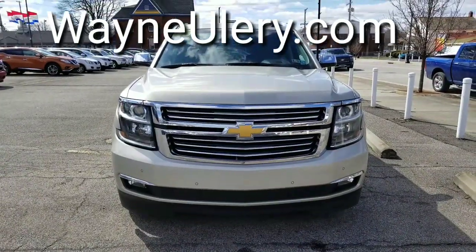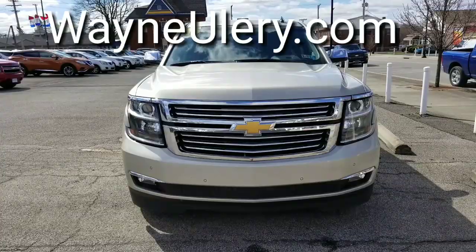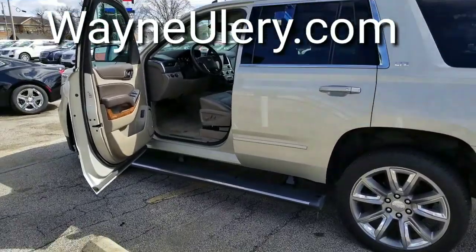Here's a look at the front end. You got your front park assist there. Chromed side view mirrors and chromed out grille. Here's a shot from the driver's side — great looking wheels. You can see the retracting running boards there.